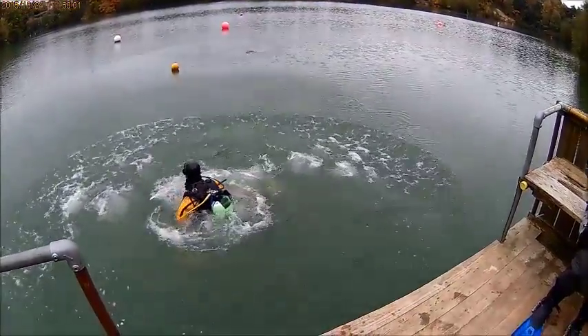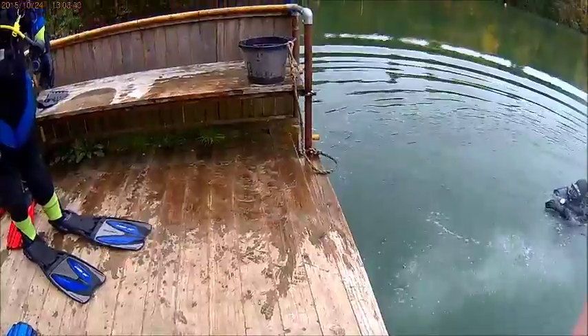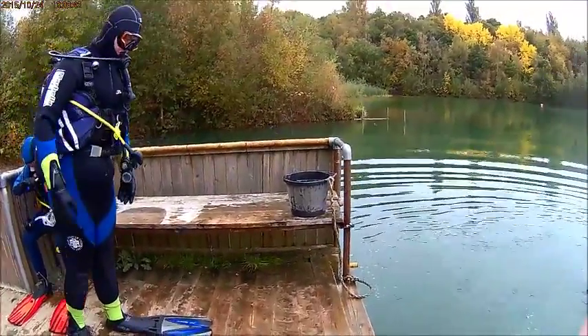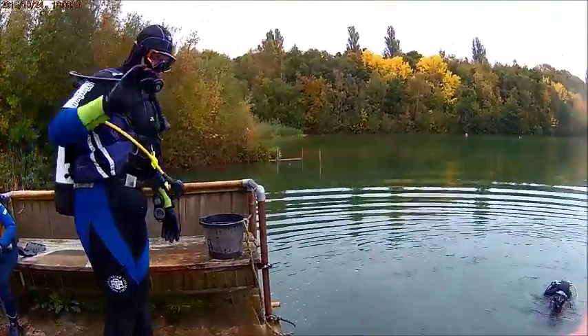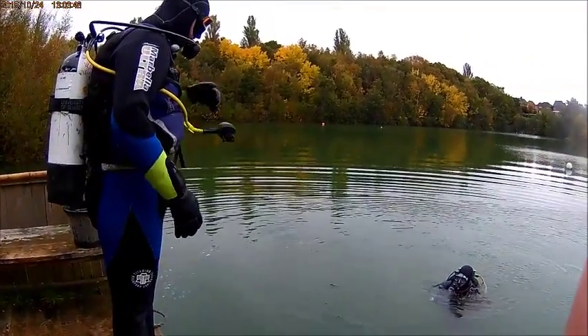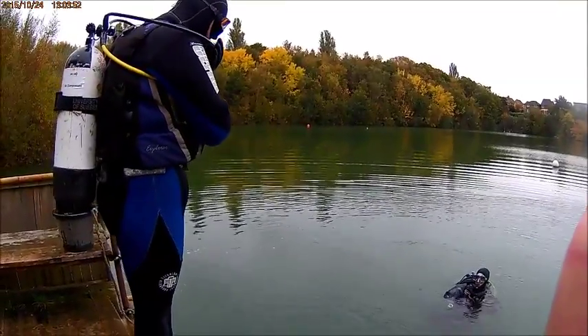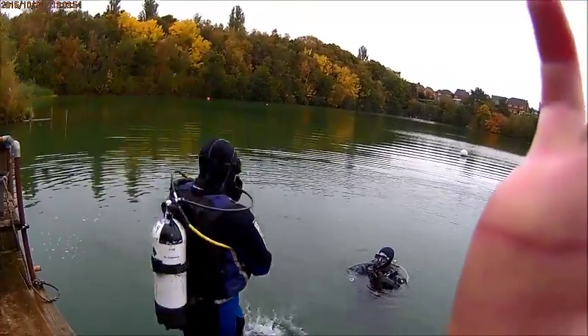Forward roll entry. My turn — okay, when you're ready. To clarify, this is actually footage from a later dive, because I have the camera with me on that occasion.